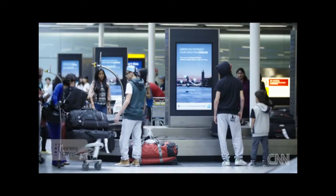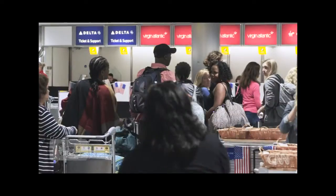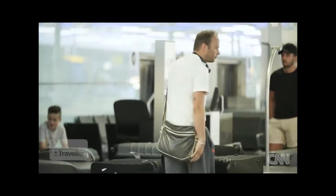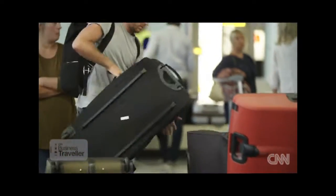London's Heathrow is one of the world's busiest airports. A hundred million bags each year pass through this aviation behemoth. One of the biggest tasks faced by the airline and airport alike is, of course, making sure the bags get where they need to go.